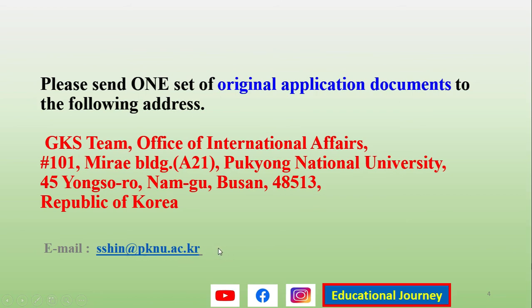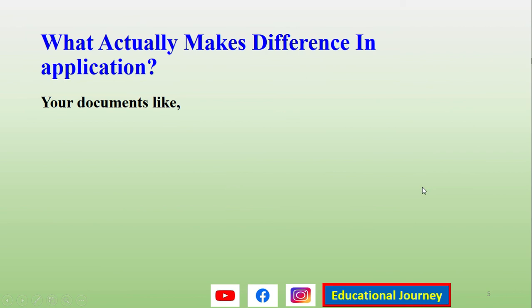If you have any problem or confusion, you can directly connect with them or ask them through this email address.